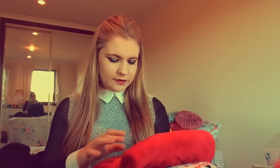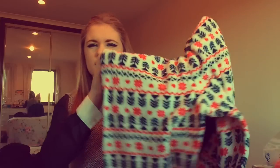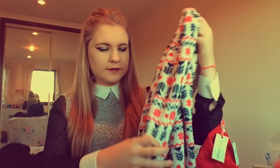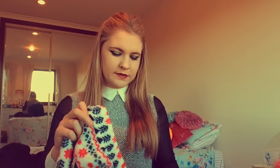Another Christmassy thing I got — one of the most famous Christmas things they do every year — is the fleecy pyjama bottoms. I had to get a set and it's got a little Eskimo on the front of it. I don't really like the top but I love the bottoms. They're really fleecy and Christmassy and just really cosy. I can't wait to wear these.